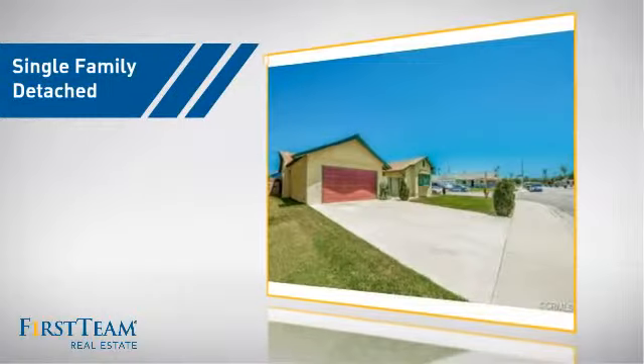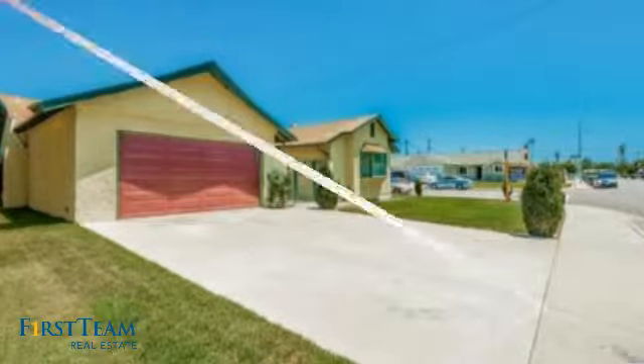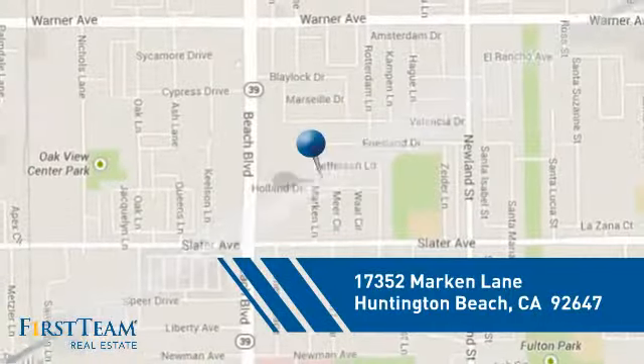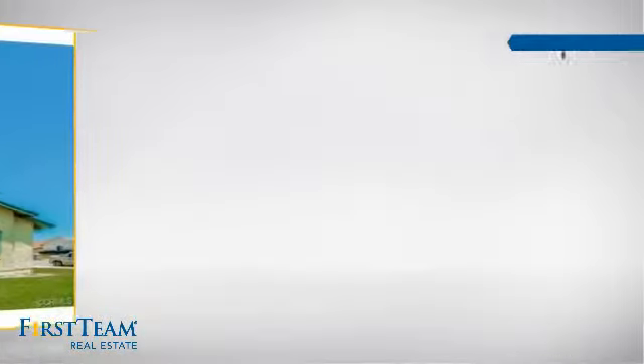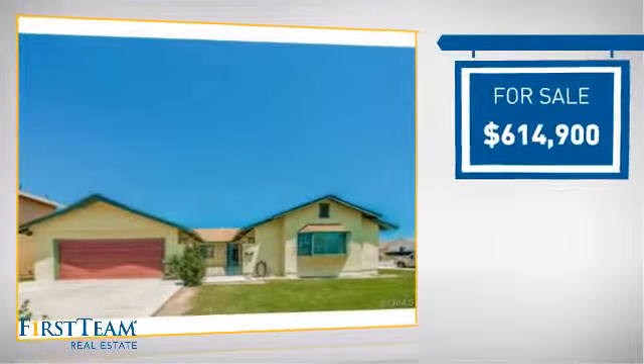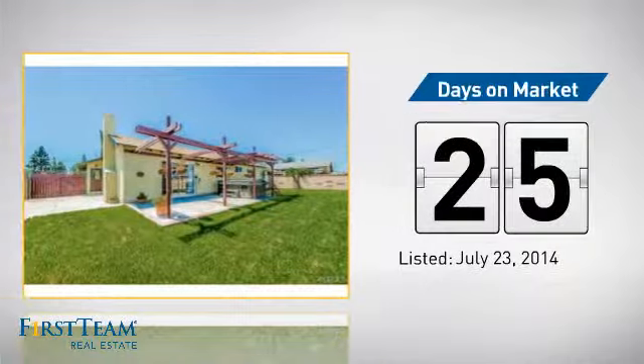This detached home is a great choice for families who want the privacy of their very own lot, and it's located in the Huntington Beach area. Currently listed at just over $600,000, it's been on the market since July.